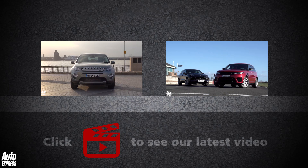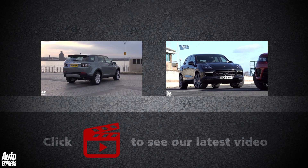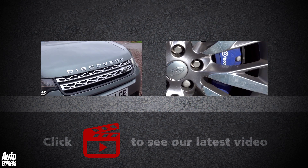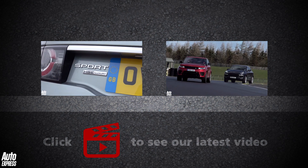To watch our review of the Land Rover Discovery Sport, click on the left icon, and on the right to see how the Range Rover Sport SVR fares against the Porsche Cayenne Turbo. Click the play icon to watch our latest videos, and the subscribe icon to subscribe to our channel.